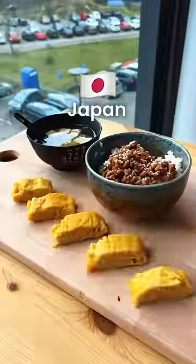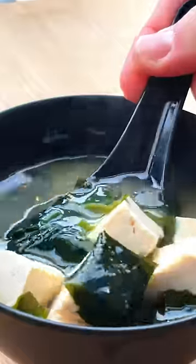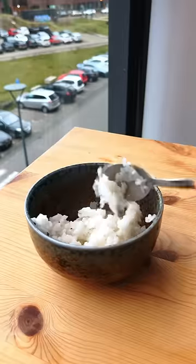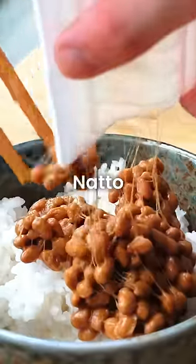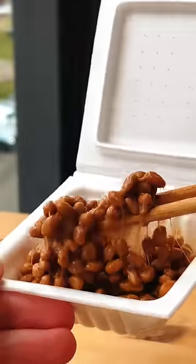Rating breakfast around the world — Japan. The traditional Japanese breakfast is one of great variety with multiple smaller portions of different types of food. Of course, we have a bowl of steamed rice, on top of which I added natto, a fermented soybean dish that is probably the slimiest thing I've ever put in my mouth. Look at that thing.